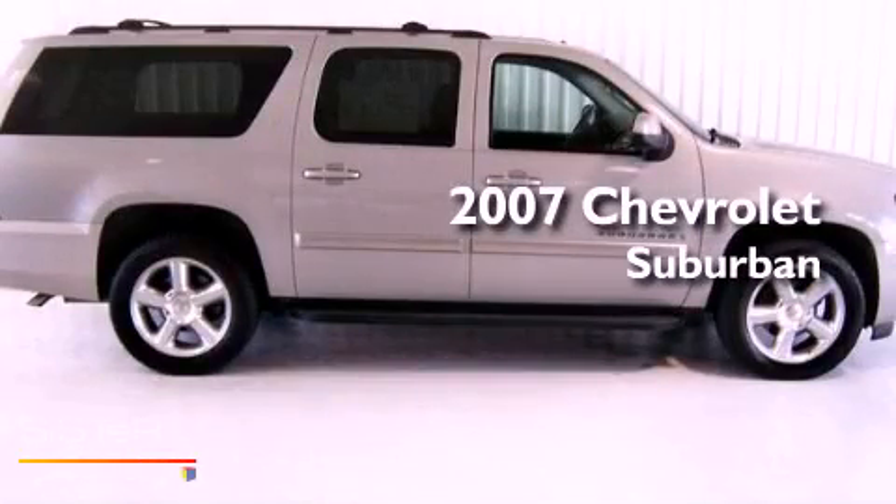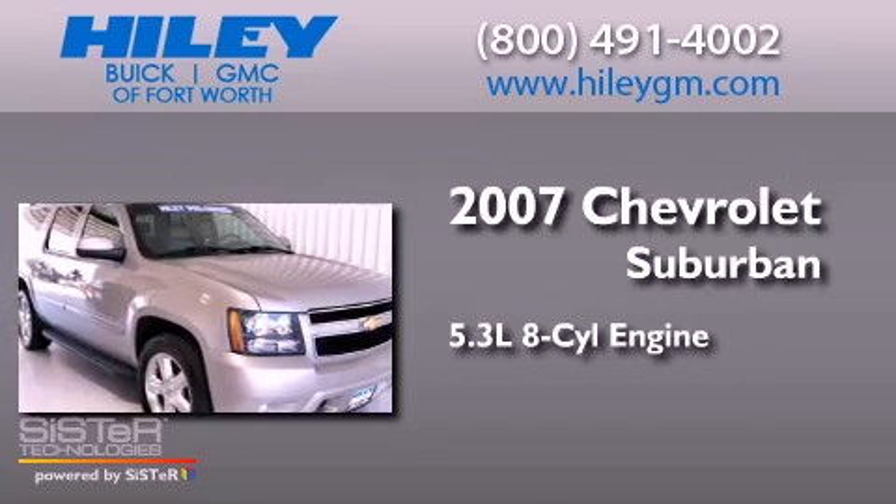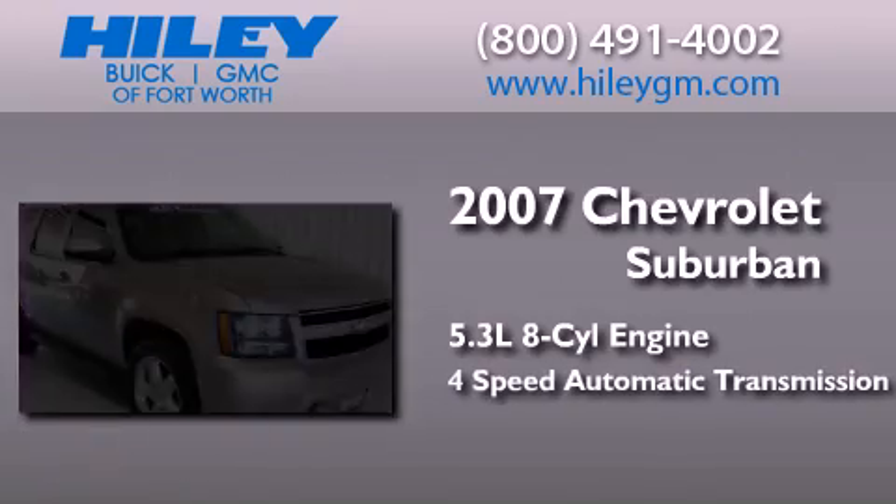This is a 2007 Chevrolet Suburban. It features a 5.3-liter, eight-cylinder engine and a four-speed automatic transmission.